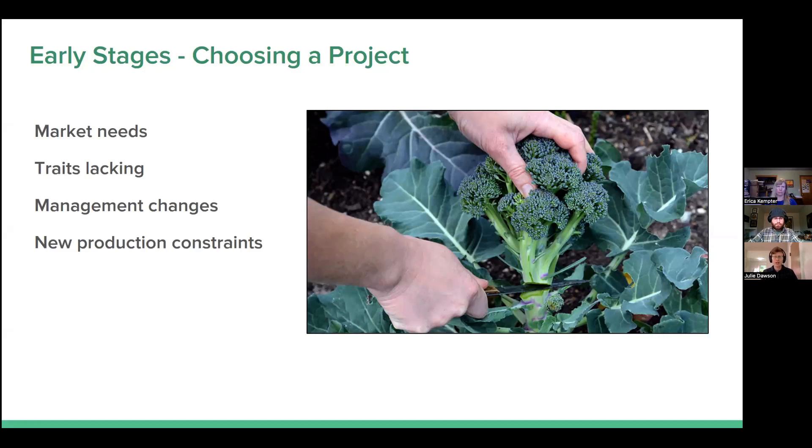Another aspect of picking a project is identifying that for an established market, farmers don't have the right combination of traits to really succeed. You might ask farmers what they want and they might say disease resistance, but if they're not growing currently available resistant varieties, maybe it's really the combination of traits they want. It's not necessarily that they need more disease resistance — it's that they need disease resistance in varieties that also taste really good and have market appeal. It may not be just one trait that's lacking; it may be a combination, and there's no one variety that has everything farmers need.